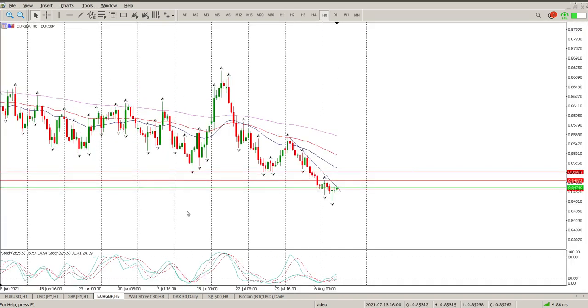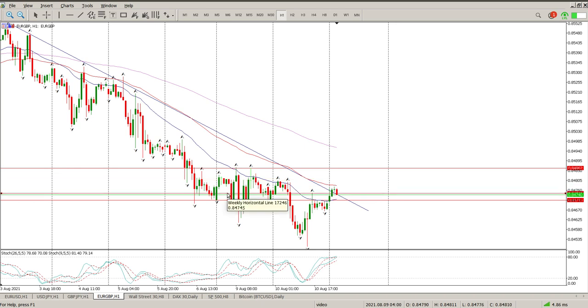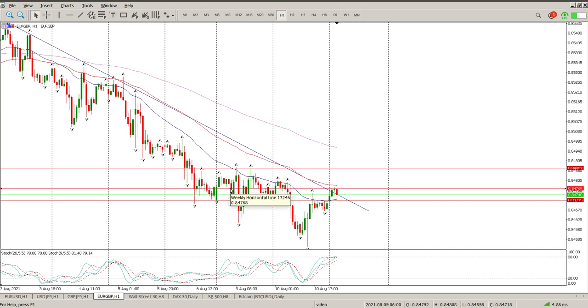Euro British Pound — we are down on weekly and monthly support. There's a pretty decent pattern here with two pin bars with divergence. You can see oscillators moving up while price is moving down, so we've got a little bit of divergence. We're back at the trend line as well — this is the current downward trend line. This is another one where we're expecting price to fall further. I'm looking for a break and retest of 0.84715.